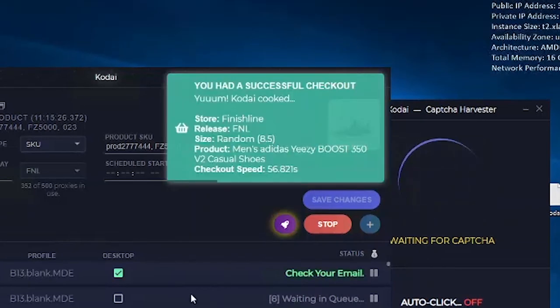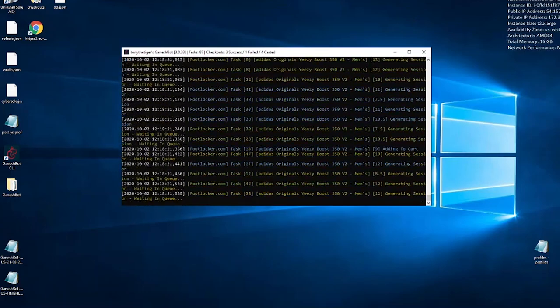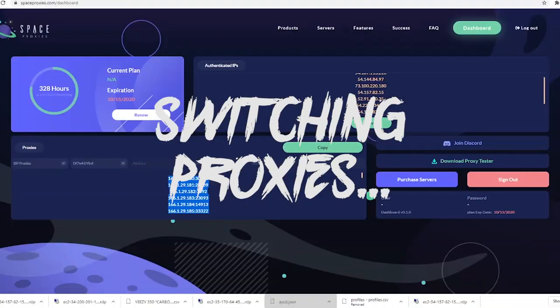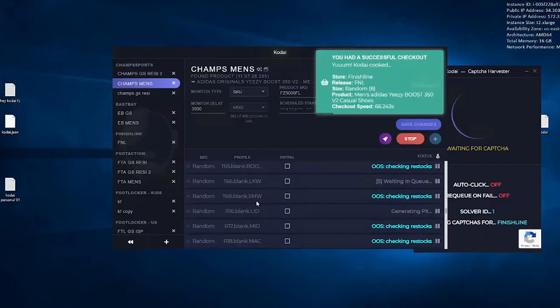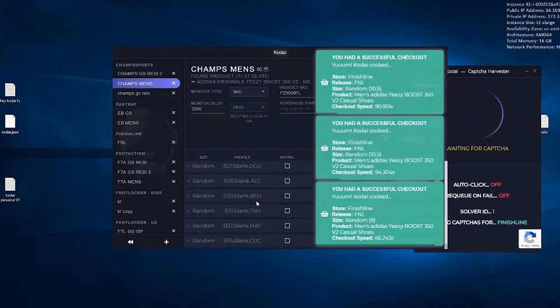The day started out a bit rocky, but as soon as I switched from residential to data center proxies things took a turn for the better. For my viewers out there who have not a clue what a proxy even is, my next video is going to be about the very basics of botting and reselling as a whole.